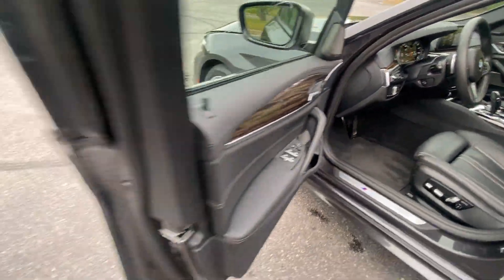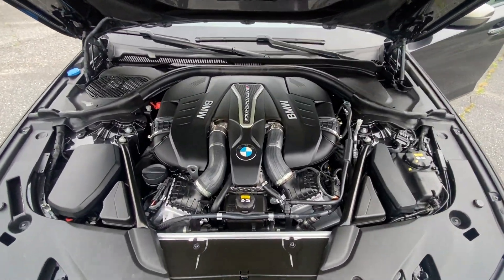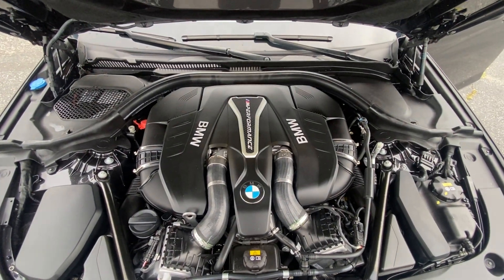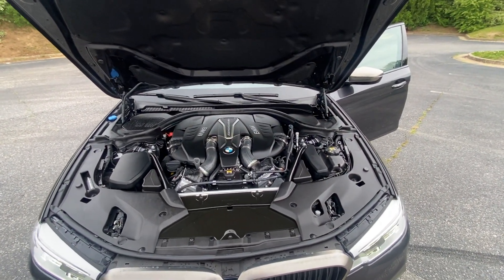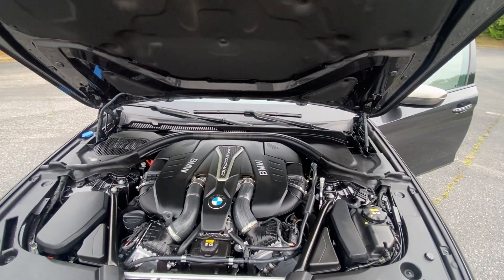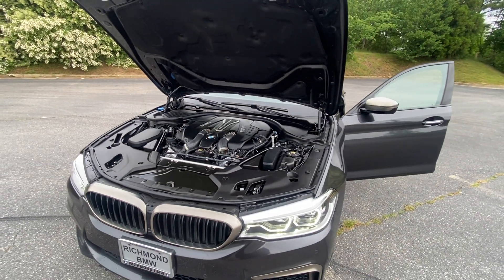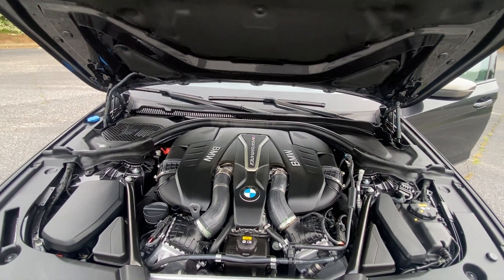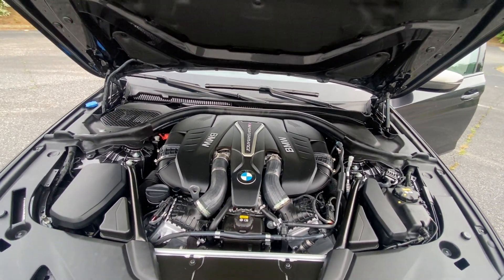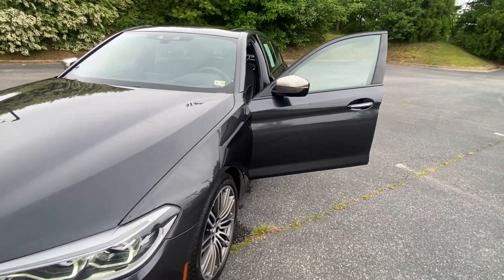We'll open the hood. This is the M Performance V8 — it's a 4.4-liter twin turbo V8 with 456 horsepower and torque around 553 pound-feet. Zero to 60 in about 3.9 seconds, which is definitely quicker than the previous generation M5 F10. Very smooth.